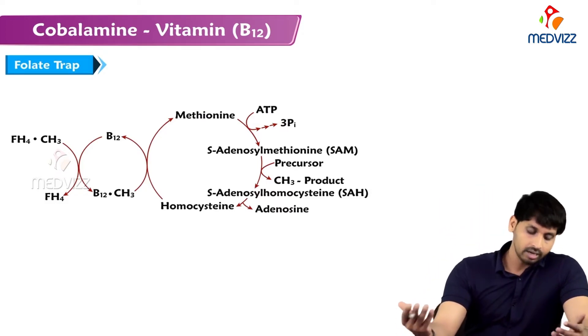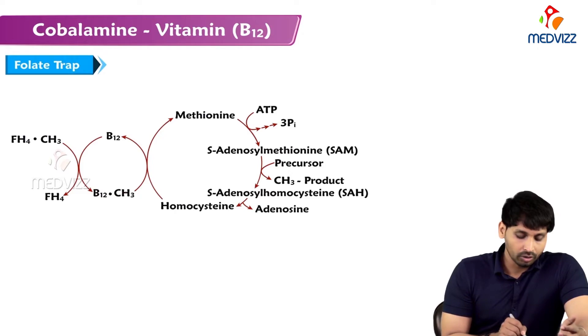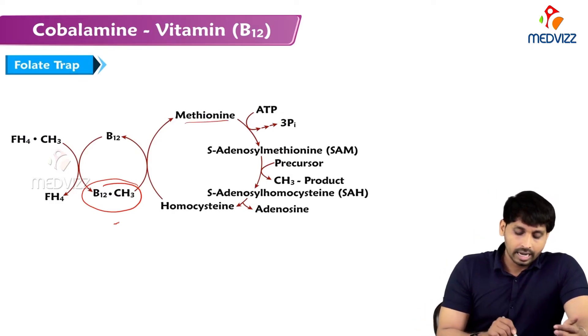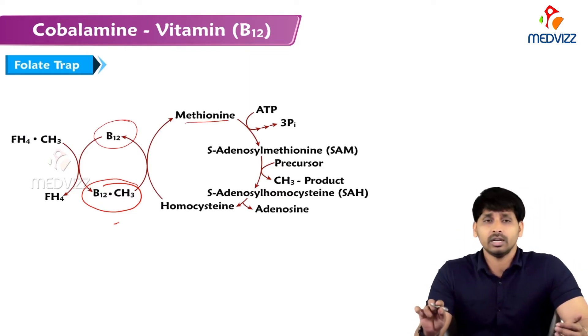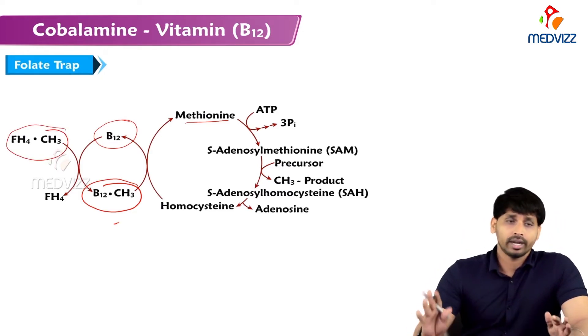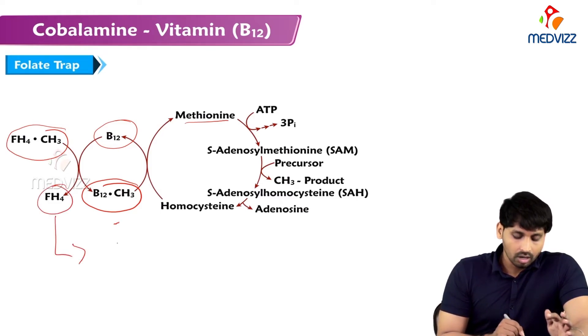Regarding the folate trap: in the conversion of homocysteine to methionine, methylcobalamin donates its methyl group. After this donation, plain cobalamin must be regenerated back to methylcobalamin. The donor for this regeneration is N5-methyltetrahydrofolate, which donates its methyl group to cobalamin, converting it back to methylcobalamin and itself becoming tetrahydrofolate, which then has other functions.